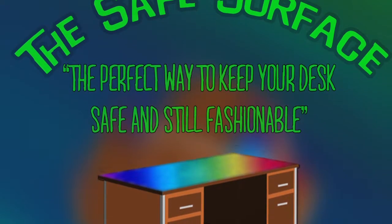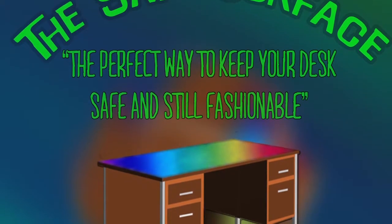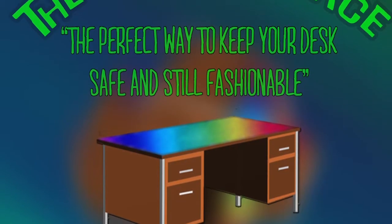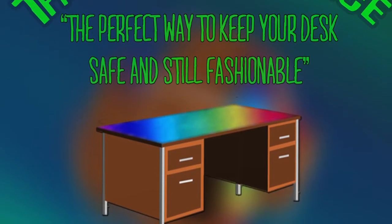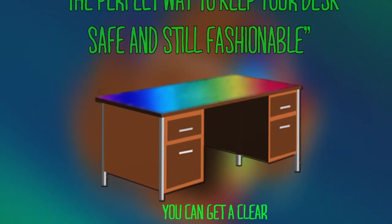We have them available in any desk size, or you can even custom order your own size online for any oddly sized surfaces. You can find them at any local office stores, or you can order online at safesurface.org.